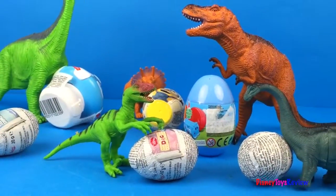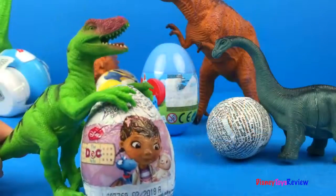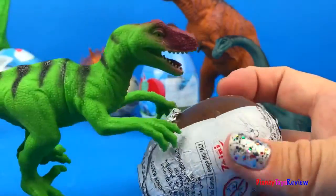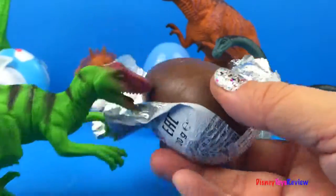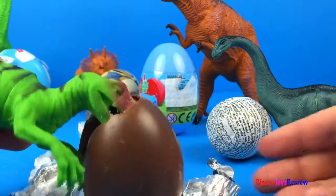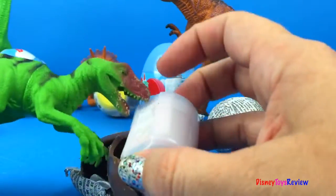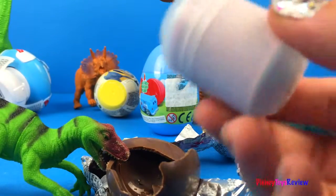It looks like every dinosaur has a surprise! Let's open them up! Look! The Velociraptor has a Doc McStuffins chocolate egg! While the dinosaur is eating the chocolate, let's find out what the surprise is!